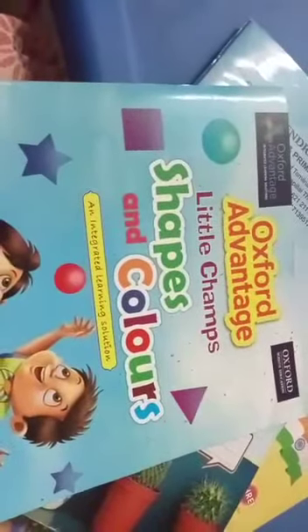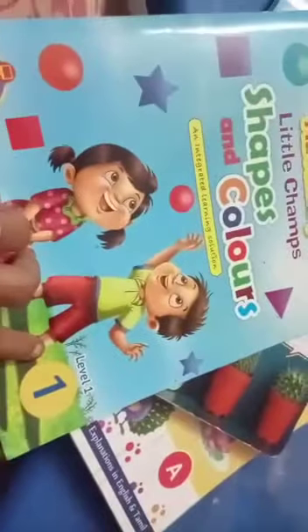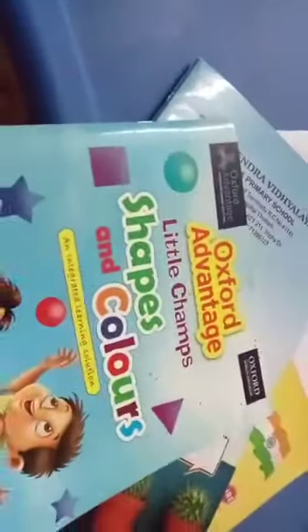Hi students, take your Shapes and Colors book, Level 1, Number 1 book, Shapes and Colors. Take your book and then open your book to page number 38.